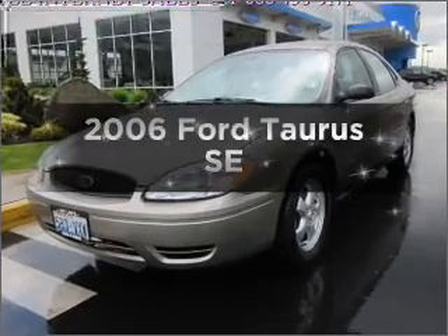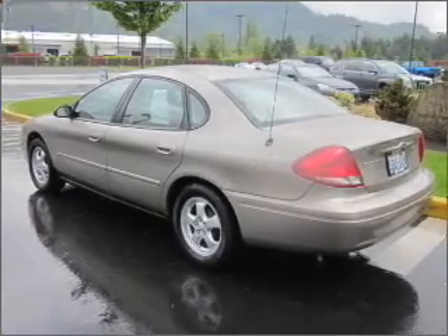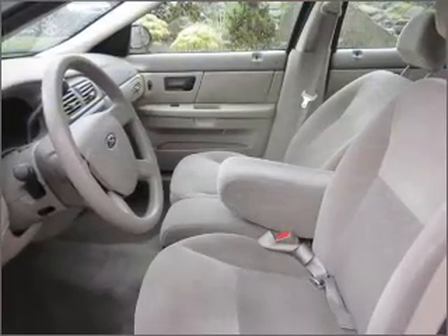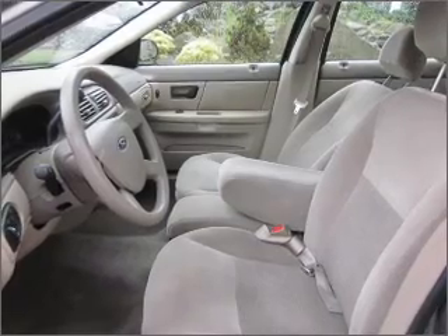Introducing the 2006 Ford Taurus — this is the set of wheels you've been looking for. With a reliable six-cylinder engine connected to a smooth-shifting automatic transmission, and anti-lock brakes to help you bring your vehicle to a safe stop.